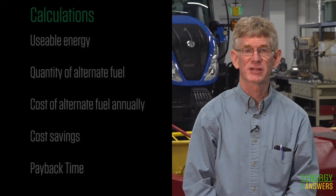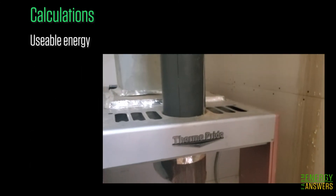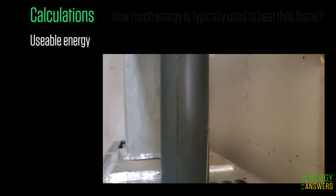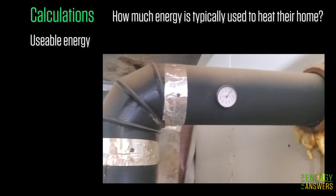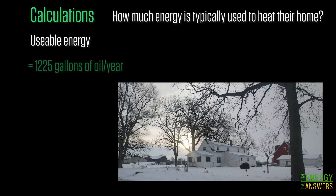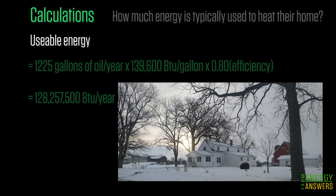Now that we've gathered the information needed, let's step through the calculations. The first step is to calculate the usable energy, or the heat that gets transferred into the building. The equation is: usable energy in BTUs equals the units of energy used, times the energy content per unit in BTUs per unit, times the appliance efficiency. For our example, John and Liz need about 128 million BTUs of usable energy to heat their home.